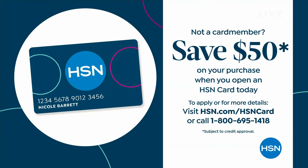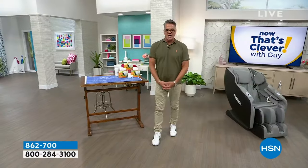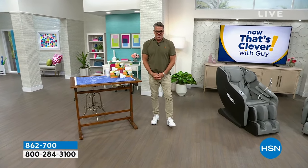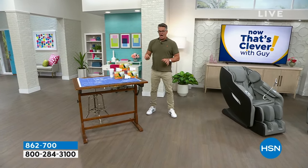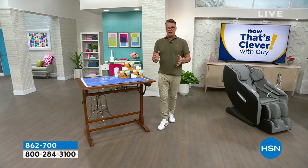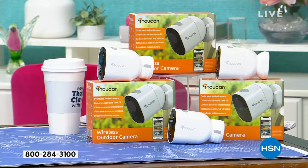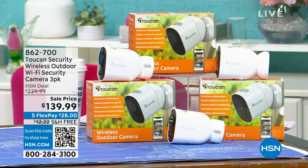We are streaming live on Facebook — hi, Facebook friends! I love you guys, I'm so glad you're joining me. We'll do a shout out a little bit later in the show. I always try to pick something in my two-hour block that I think is a real crazy deal and a crazy winner. In this case, it's our Toucan three-pack of home security cameras.